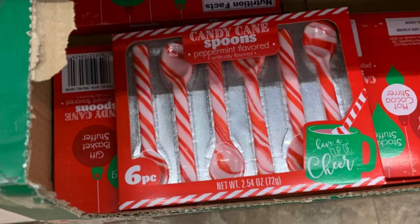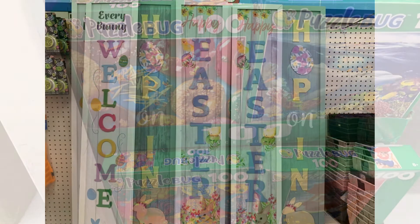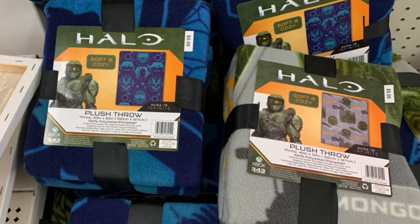If you're out there dropping by the Dollar Tree, the candy cane spoons are back this year — seeing those in every Dollar Tree. They also have this 100-piece puzzle. Moving on into the Plus section, they had this 'Every Bunny Welcome' sign.